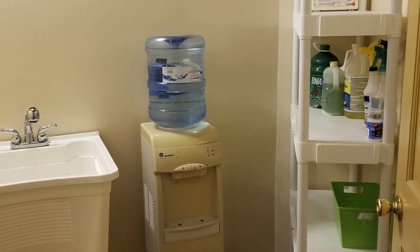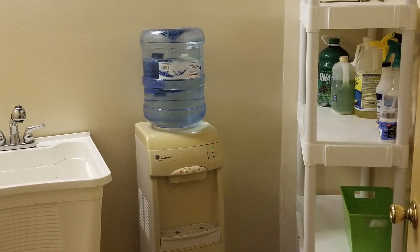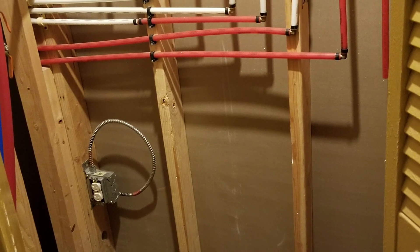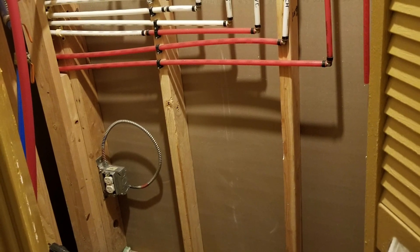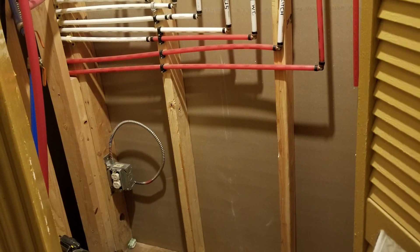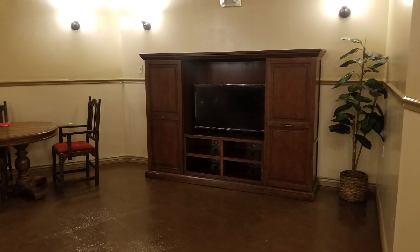Here we have the utility room itself — washer and dryer hookups, of course, and the utility sink. Here's some of the area I'm really proud of: that's my manifold area for the plumbing, in what we call the plumbing room. We have an on-demand electric hot water heater.